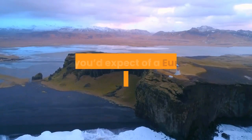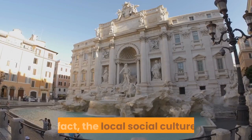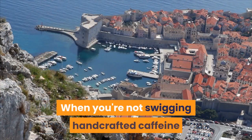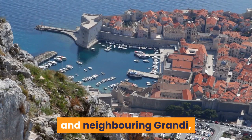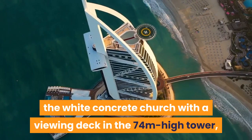Reykjavik. Petit Reykjavik boasts all the treats you'd expect of a European capital, such as excellent museums and great shopping, but the city's ratio of coffeehouses to citizens is nothing short of staggering. The local social culture is built around such low-key hangouts that crank up the intensity after hours, when tea is swapped for tipples and the dance moves are broken out. When you're not swigging handcrafted caffeine or microbrews, you might be wandering the old harbor and neighboring Grandi, which have blossomed into hot spots for tourists, with key art galleries and several museums. Other city draws are Hallgrímskirkja, the white concrete church with a viewing deck in the 74-metre high tower, and the Icelandic Phallological Museum with its huge collection of penises.